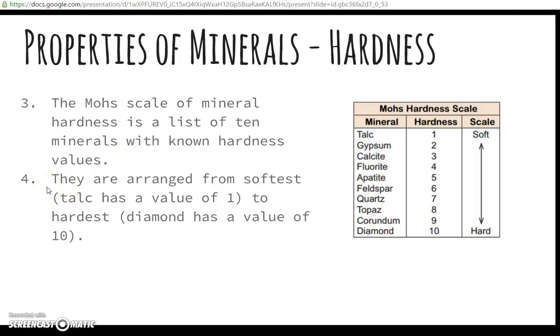Minerals on the hardness scale are arranged from softest to hardest. The softest one is talc, with a value of one. The hardest mineral is diamond, with a hardness of ten. That's the Mohs scale.